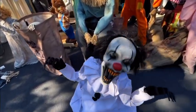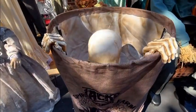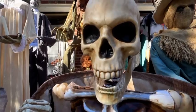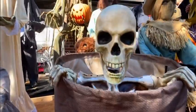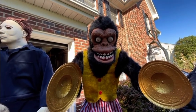Here is my twenty-third animatronic — Lucky Bottoms from Spirit Halloween 2022. Here is my twenty-fourth animatronic — Bag of Bones from Spirit Halloween 2022. Here is Monty — my twenty-fifth animatronic — from Spirit Halloween 2022.